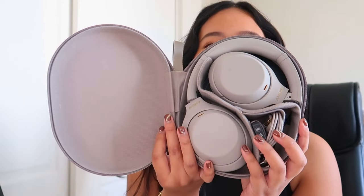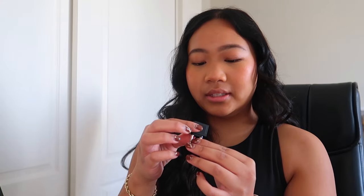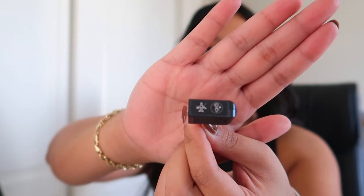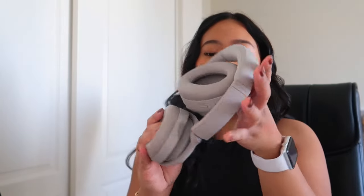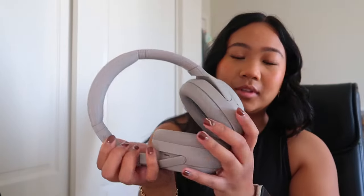She is so cute! It comes with a cord if you want to listen wired, an airplane jack adapter for when you're on a plane, the charger, and then the actual headphones.